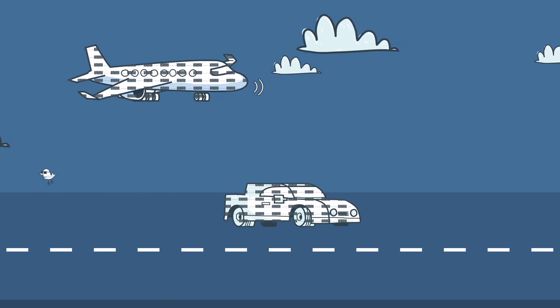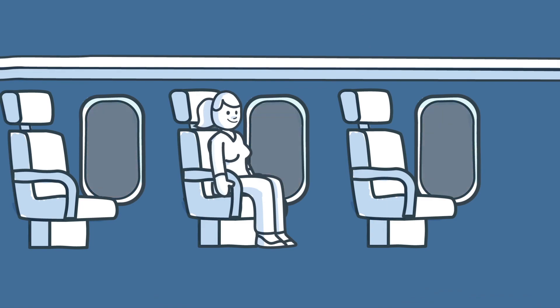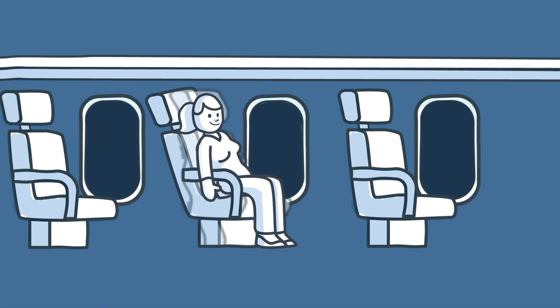Printed electronics doesn't just send stuff, it does stuff too. For instance, darken windows automatically, which saves you lots of blinds on planes and cars. And for the real luxury seekers, turn on the perfect seat temperature only where people are seated.